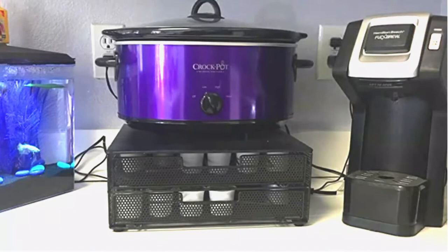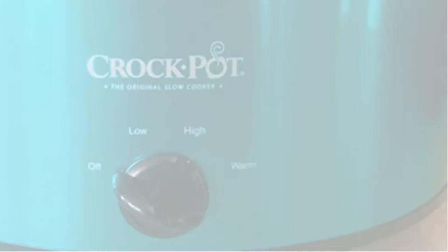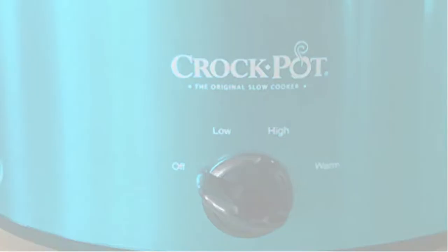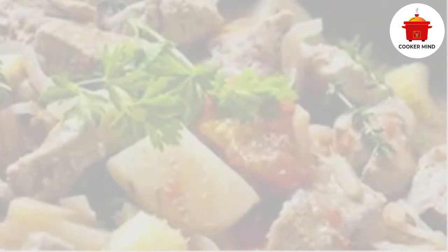If you are a mom of 3 or 4, you will appreciate the convenience of putting up a meal in the morning and dining in the evening with your family. A slow cooker will allow you to do extra things while it cooks the food for you. And that would be the Crock-Pot 7 Quart Manual Slow Cooker — the finest slow cooker for your cooking needs. Read on to discover why this slow cooker is best for you.